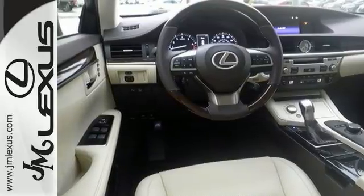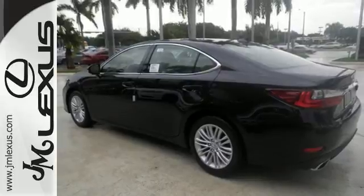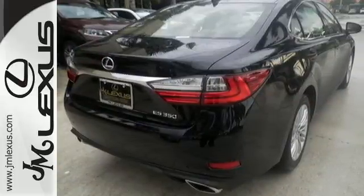Meanwhile, Siri Eyes Free, high speed dynamic radar cruise control, and Lexus Enform remote apps with Safety Connect satisfy your need for peace of mind.